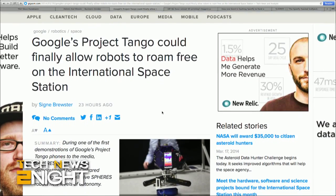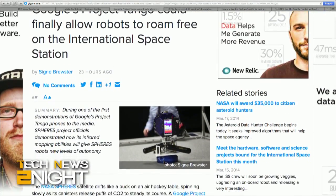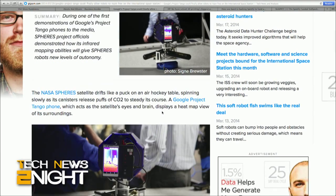Joining us now is Sina Brewster, science and tech reporter over at GigaOM. You wrote a story titled "Google's Project Tango could finally allow robots to roam free on the International Space Station." Tell us what's going on.